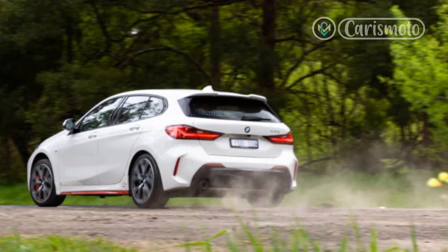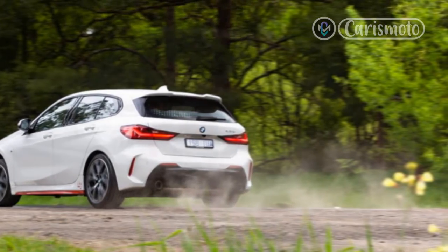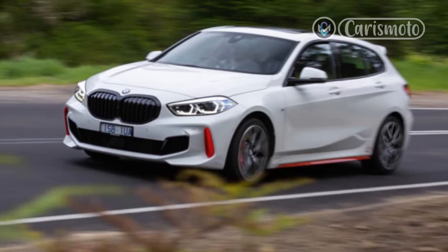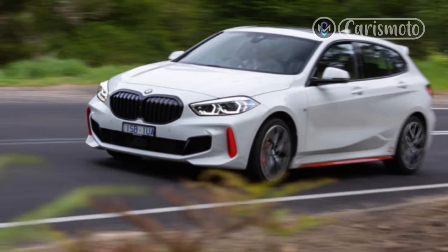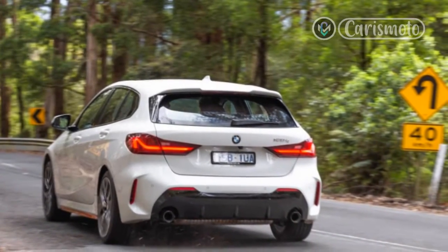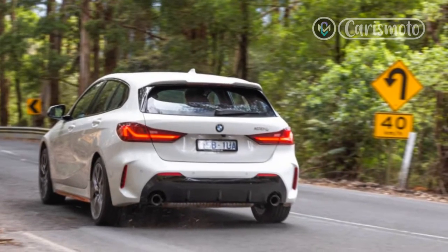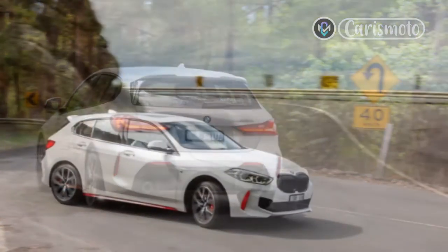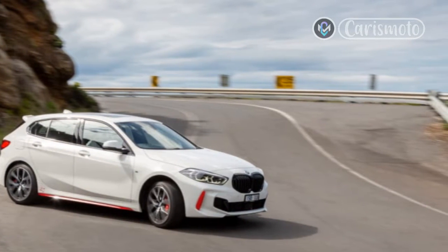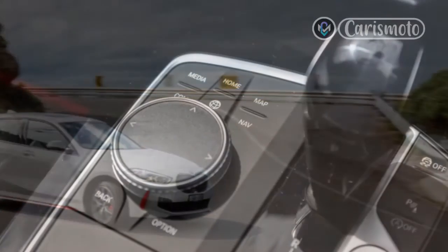Easing off the accelerator persuades the car to rotate and tighten its line neatly, and snapping the throttle shut with enough lateral load can even bring modest oversteer. The factory-stated curb weight of 3,350 pounds is hefty for a front-drive hot hatchback, but it's 100 pounds lighter than the M135i xDrive. Unlike the junior M car, the 128ti doesn't get adaptive dampers, and on rougher roads the suspension setup is definitely on the firm side of comfortable. There was also noticeably more road roar in the cabin than would be experienced in the better-insulated and more pliant 228i Grand Coupe.